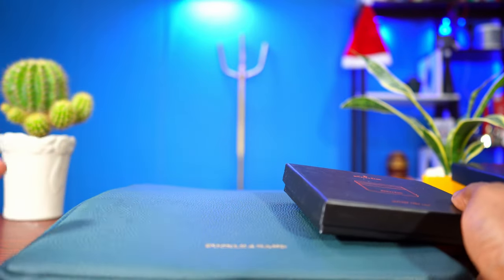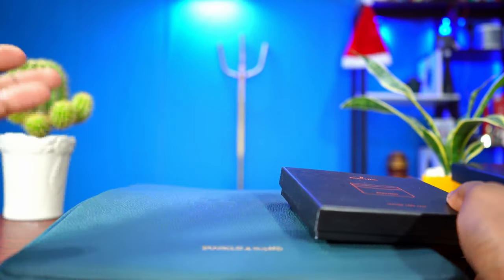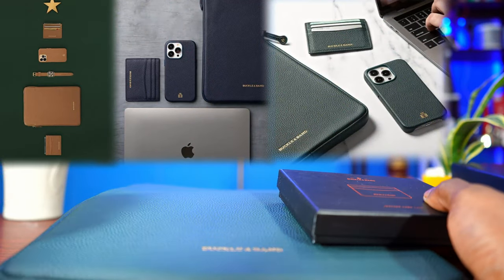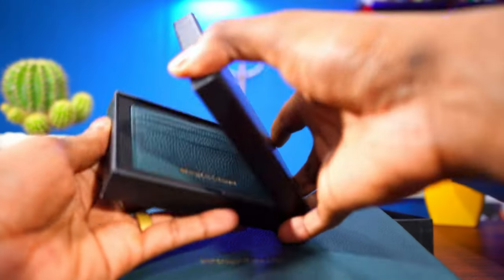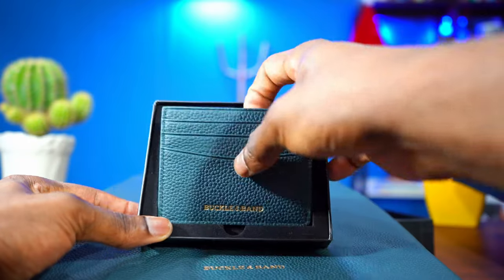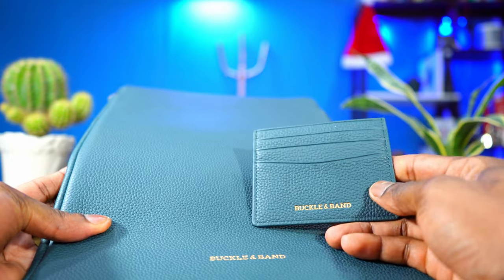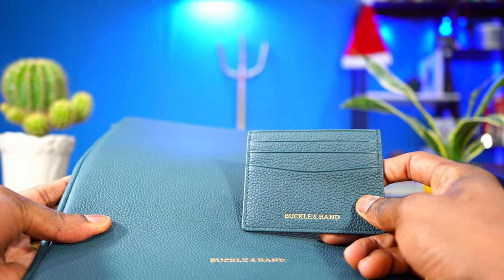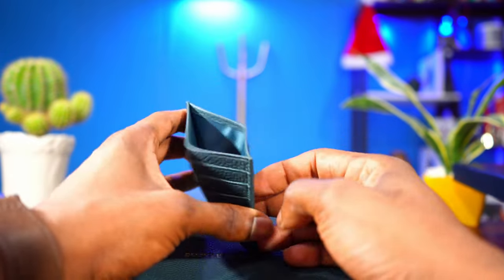If you are in the Apple ecosystem, this company is the best to go for because they have the same color accessories for the MacBook Pro, iPad, Apple Watch, iPhone, and the wallet. As you can see — let me take it out from the case — it matches up the MacBook Pro because it's the same color, Emirate Green. I also like this wallet.